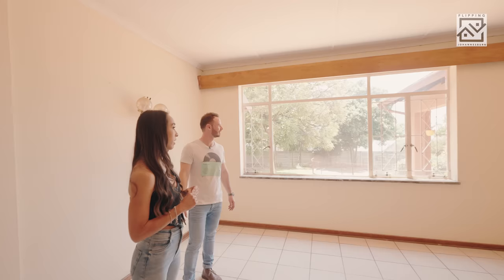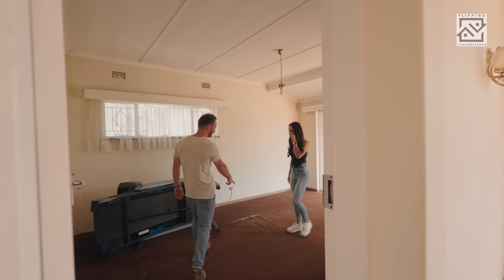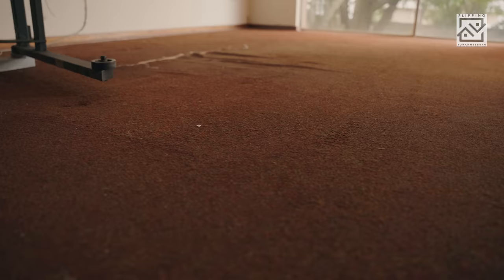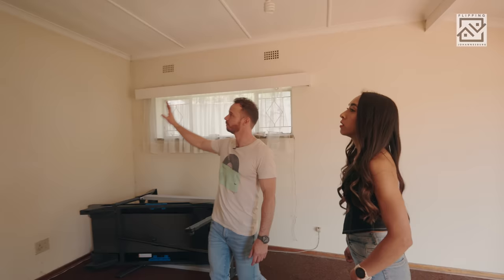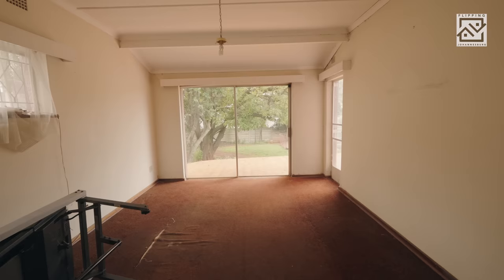There's another living area this side, believe it or not. Can you smell that? It's quite hot — it's the carpets. Just imagine how much filth and dirt has built up — that's why people don't put carpets. Here I envision this wall to be knocked down so we can have a built-in bar, which makes sense to make this one room. That would also connect to the entertainment area with doors leading out this side.